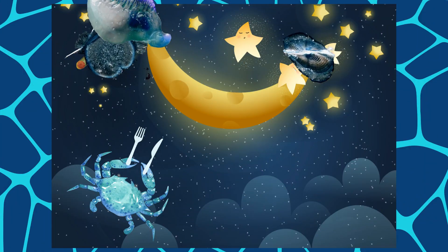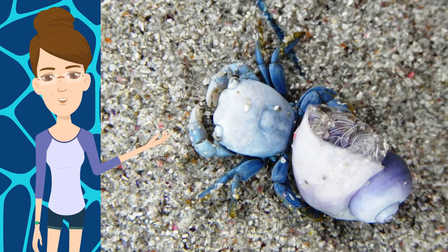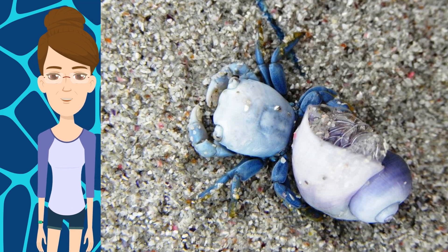While the crab cleans the turtle's carapace and plastron of small epibions, it receives a safe place to live. At night, the crab feeds on its Cnidarian prey. Columbus crabs are quite good swimmers, but only over short distances and in warmer waters.